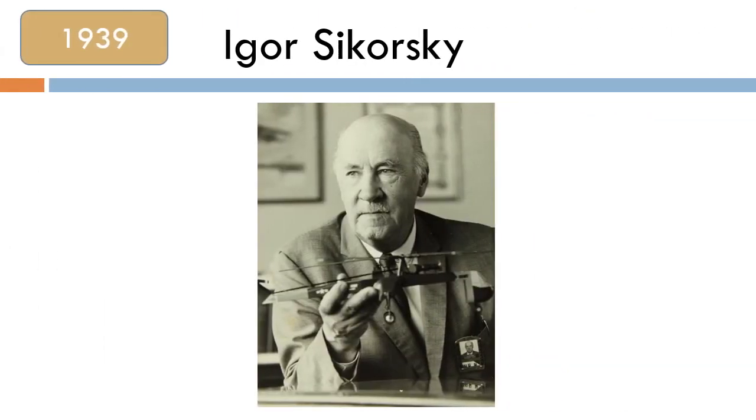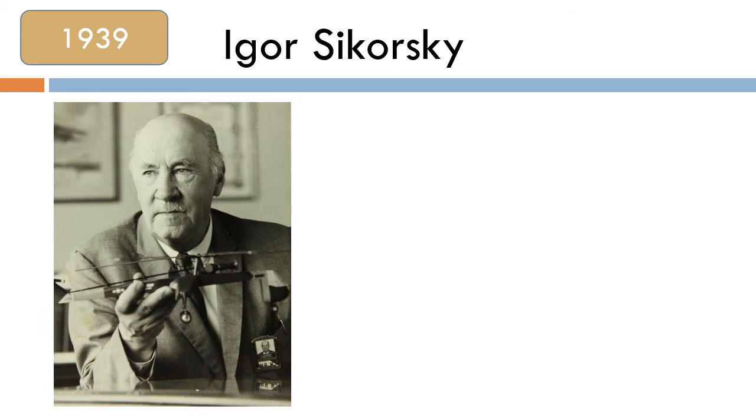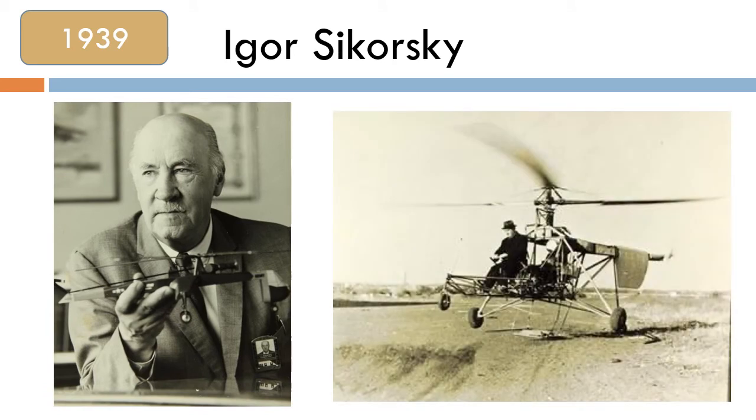In 1939, Igor Sikorsky invented a helicopter using a rotary configuration which is still used in helicopters today.